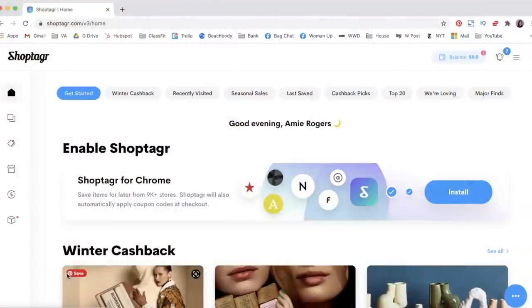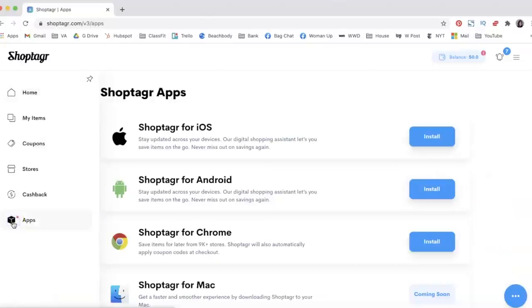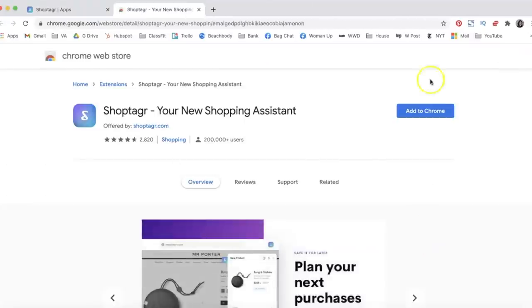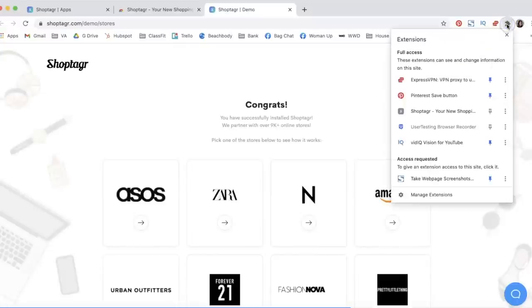This is ShopTago. I'll leave a link to download it in the description section if you want to check it out. The first thing I'd recommend is making sure you install the ShopTago button, which is the most useful tool. You do so right here under apps and install it — I use Chrome, so I just click install right here, add to Chrome, super simple. Add extension. And it will then add ShopTago to my Chrome. If you can't see it, just click this button here and I always make sure to pin it so it's easily accessible on my nav bar.